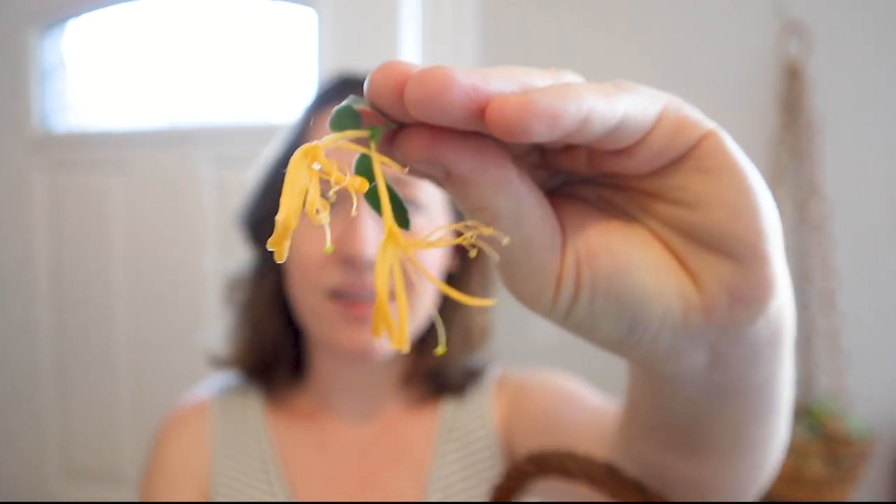Apparently these guys only bloom from April to June. The entire plant is toxic except for the blooms. As the blooms age, they go from white to this beautiful yellow color — isn't that neat? They just change color from white to yellow and they're full of nectar. The pollinators love them.